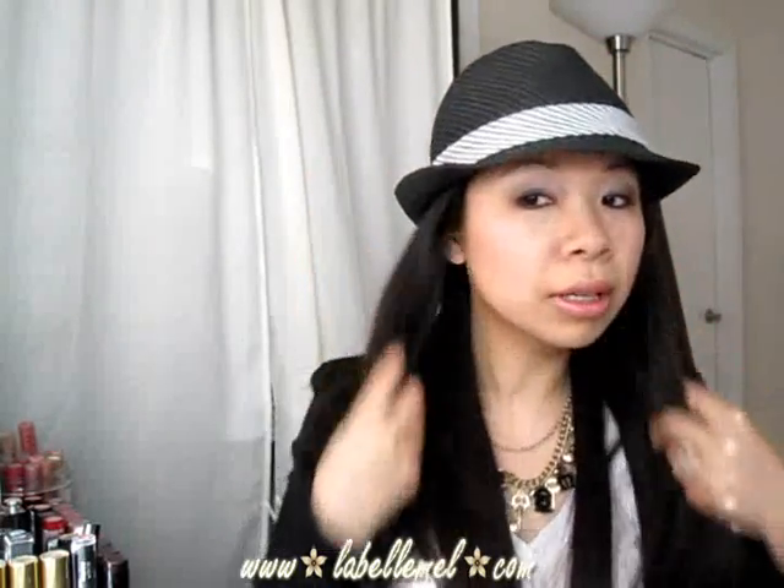The first thing I got was this fedora hat — I'll try it on but that's what it looks like. I love hats, I just don't get a chance to wear it often because I always forget to bring it out. I really like this one. I wanted a lighter color too but I didn't see one that I liked, so I'll wait until later. This was $9.80 for the hat.